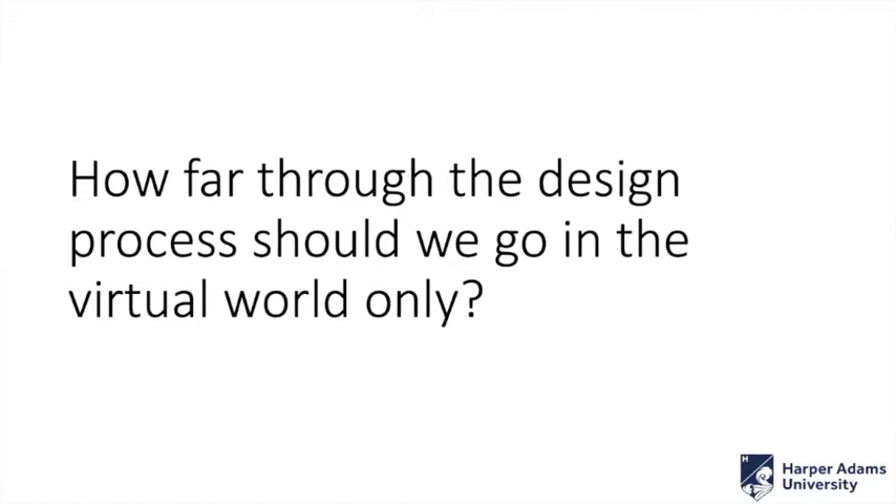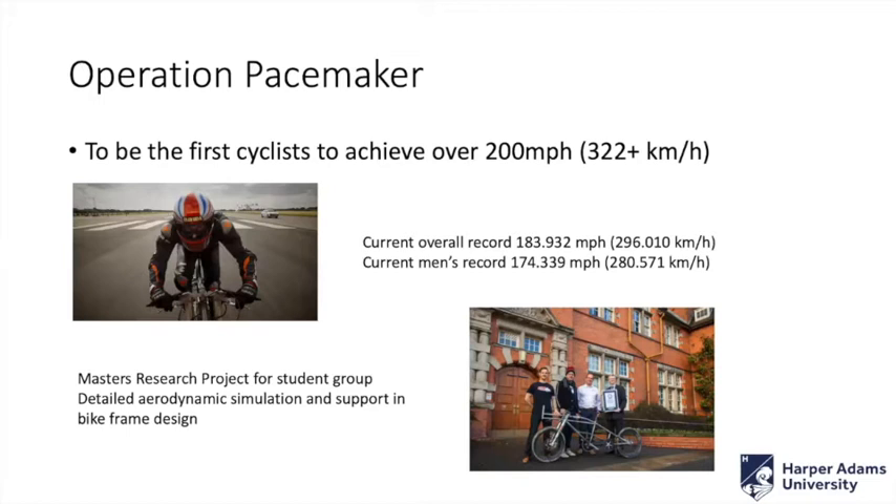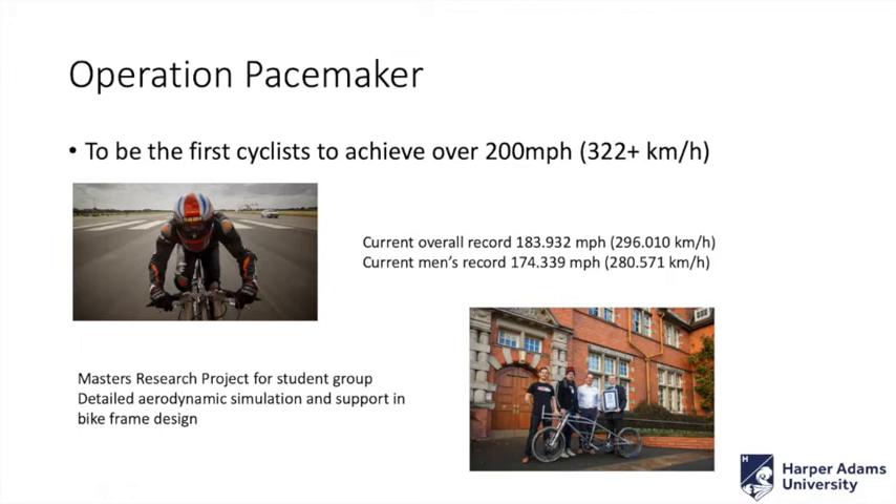Just because I've got a few minutes left, I'll touch on another project we're running, partly because it uses these latest simulation techniques and partly because it's quite good fun — and that's Operation Pacemaker. I'm part of a team looking to be the fastest cyclists in the world. A guy called Neil Campbell wants to be the first person to achieve 200 miles an hour on a push bike. He currently holds the men's world record at 174 miles an hour, but the overall world record held by a lady in the States is currently at 183. We're looking to break that using these latest simulation techniques and aerodynamic simulation. We've brought in master's students to work on it.